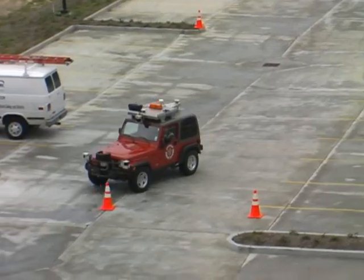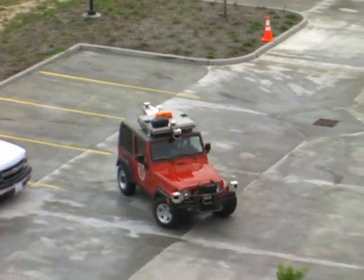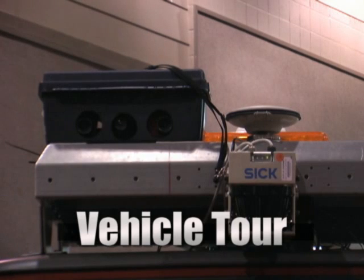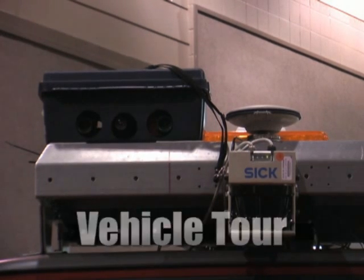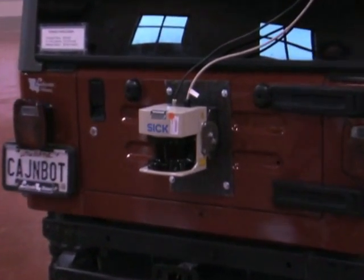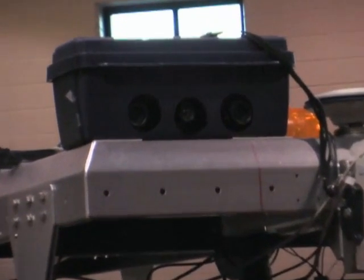CajunBot builds on the experience and software development from the original CajunBot that was in the previous two Grand Challenges. For the Urban Challenge, CajunBot has a whole new suite of sensors, including five LiDAR sensors from SICK. It has one SICK in the back to detect obstacles when backing up, three Doppler radars, a stereo camera rig, and a color camera.